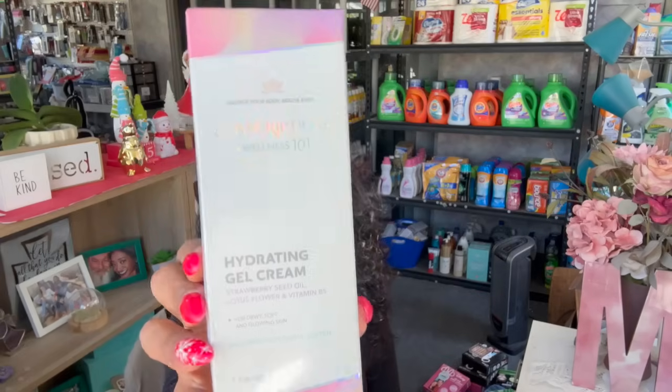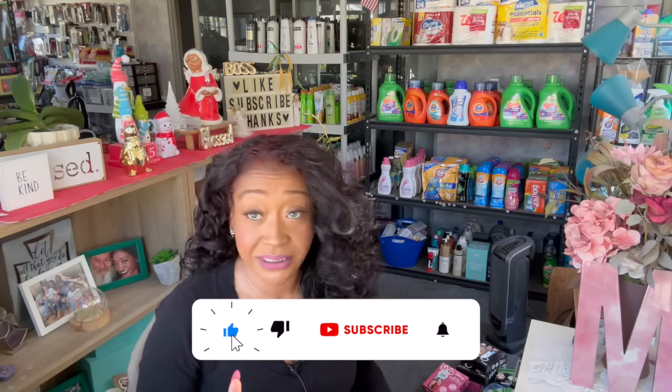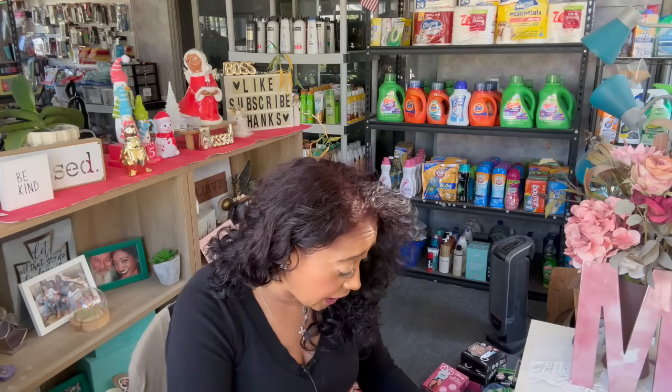I also grabbed another one of the Spa Scriptions Wellness 101 Hydrating Gel Cream — it went so fast I was lucky to find one more. It has strawberry seed oil, lotus flower, and vitamin B5 for dewy, soft, and glowing skin. You get 1.7 ounces for a dollar twenty-five. It works really well, doesn't irritate skin, no scent, and is hypoallergenic. Just a note: if you have oily skin skip this, but for normal to dry skin it's wonderful.